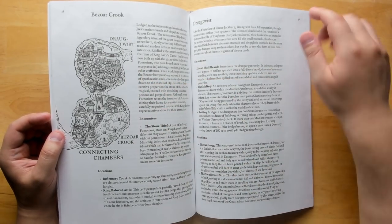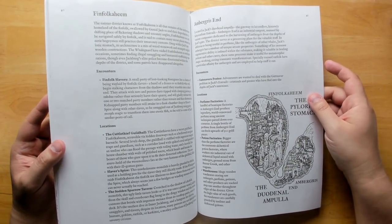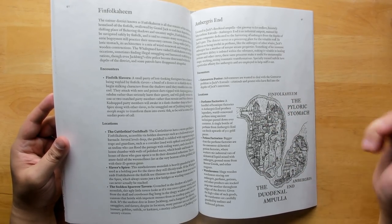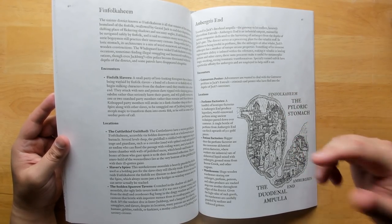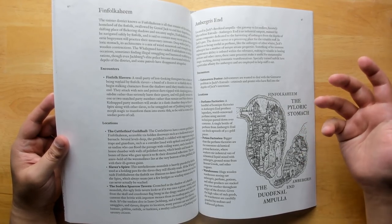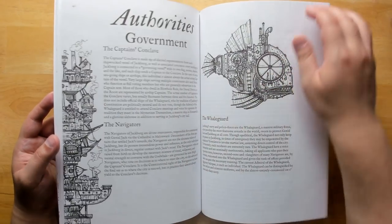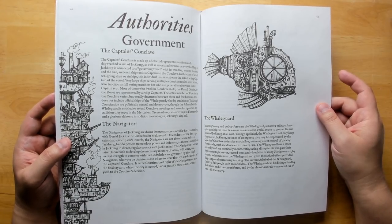Drog Twist is where a lot of the undead Draugr live. Fin Folk Keem is where the Finfolk live. Ambergris End is right at the entrance of the transition into the intestines. Ambergris is mentioned quite a lot throughout these books because it's an incredibly expensive resource you'll want to mine and collect as you travel through Genial Jack. It's a real substance from real whaling cultures, usable for things like perfumes and other purposes.